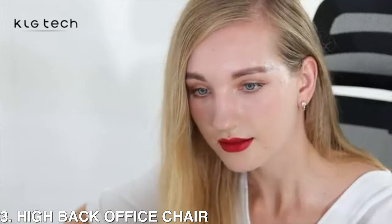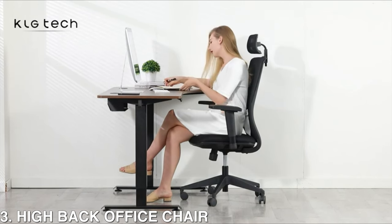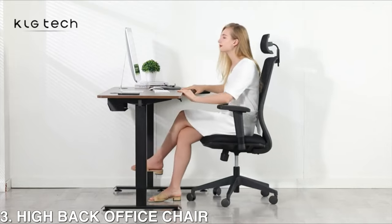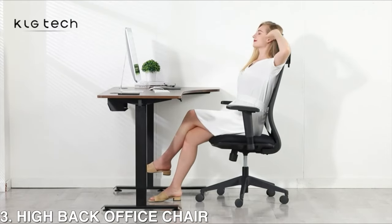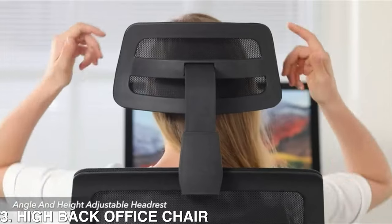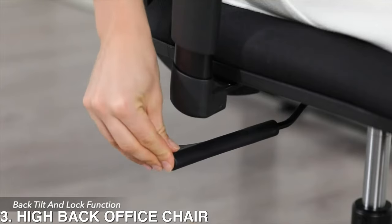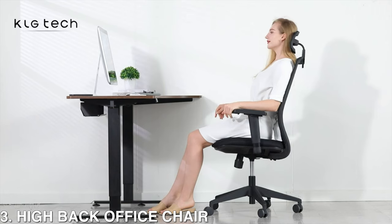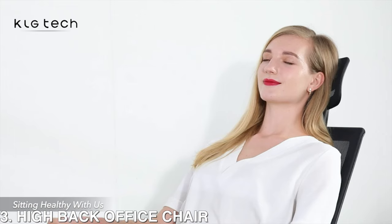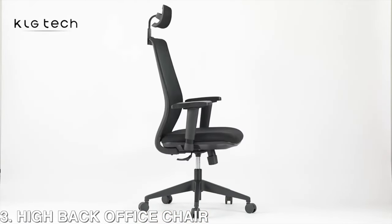It also has an adjustable angle-adjustable headrest made of soft foam and fabric, providing good support when you recline to rest after a long time working in front of the desk. It also includes a very ergonomic design so you will always sit in good posture, which will help you stretch your spine and back in the right direction. You can also relieve back pain with the adjustable lumbar support and headrest.